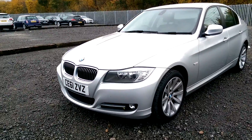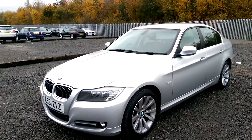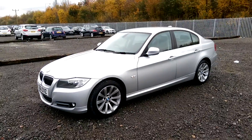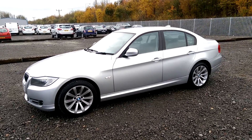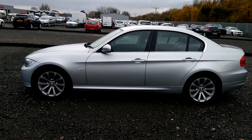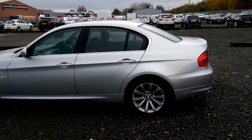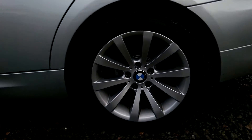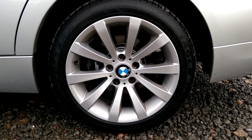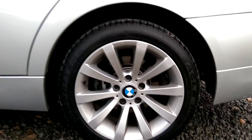You can see we've got chrome surround and trim on the front grille, front fog lights as well as daytime running lights. We've got body-coloured wing mirrors and body-coloured exterior door handles, the side skirt down the side to give it a nice sporty look, and we also have chrome trim surrounding the side windows. We also have the BMW alloy wheels which are in good condition around the model.